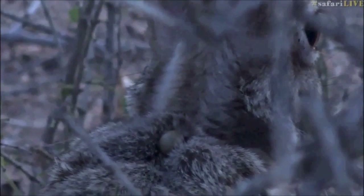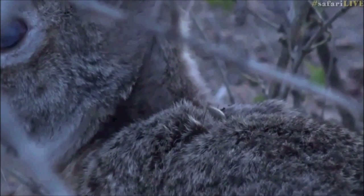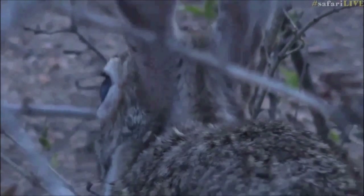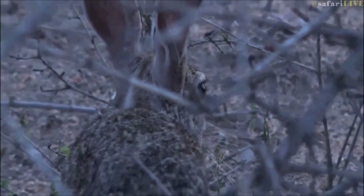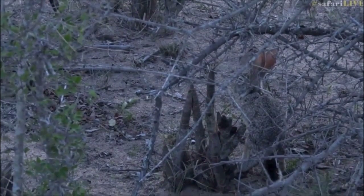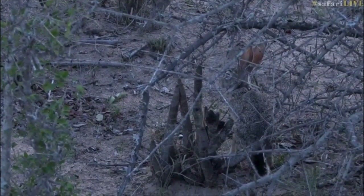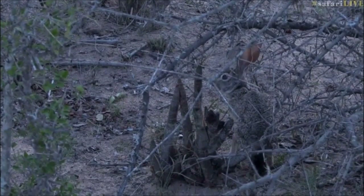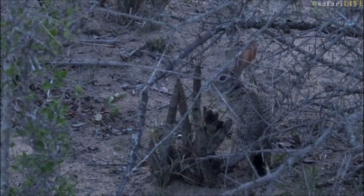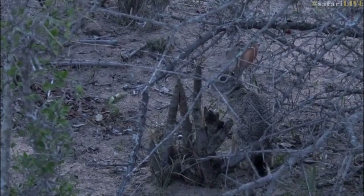It does look like a big tick on the back of that scrub hare. So even these little creatures do get ticks — especially these little hares. I can't believe I just said 'rabbits' — sorry, it's a hare, not a rabbit.